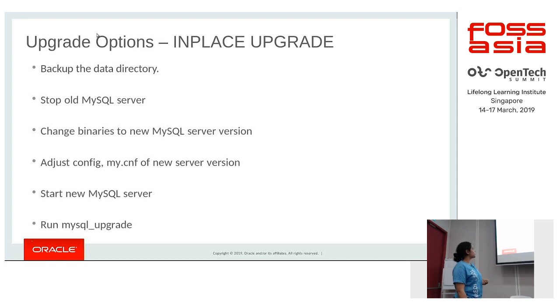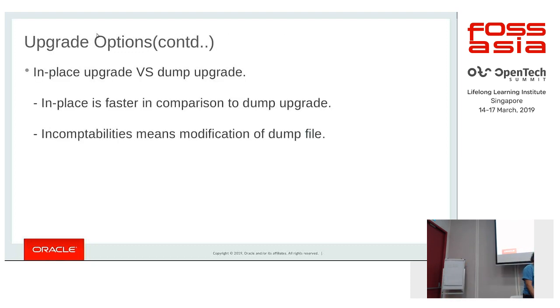For an in-place upgrade, you stop your old MySQL instance, change the binaries to the newer MySQL version, adjust your config file to set the correct defaults, and then start your new MySQL server on the old data directory and run mysql_upgrade. In-place upgrade is recommended because it is generally faster than dump upgrade. With dump upgrade there are deprecations and removals, and certain syntaxes may not be supported, requiring you to modify the dump file before loading it on the newer instance.